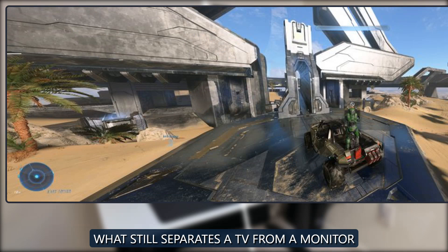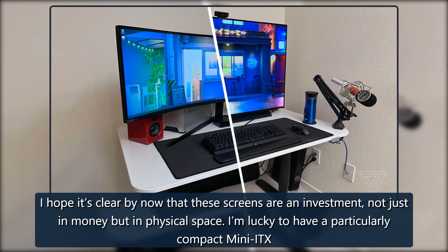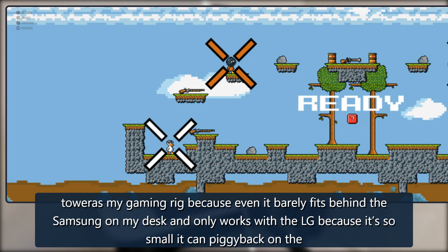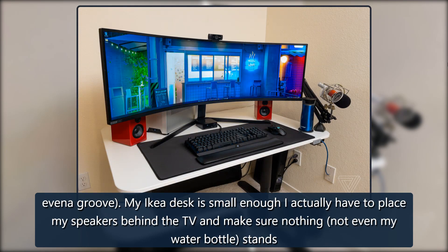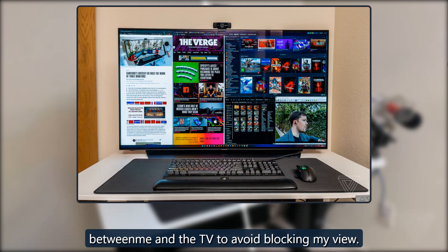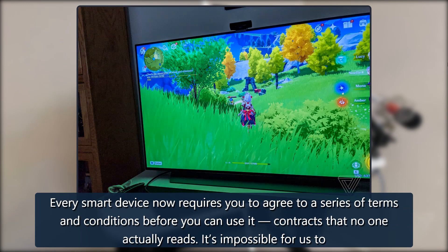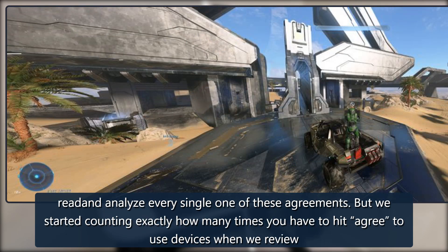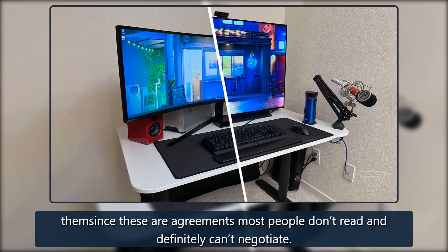It should be clear by now that these screens are an investment not just in money but in physical space. I'm lucky to have a particularly compact mini-ITX tower, because even it barely fits behind the Samsung on my desk. With the LG I have to awkwardly loop my keyboard cable around the TV stand, since there's no cable management or groove. My IKEA desk is small enough that I have to place my speakers behind the TV. Both devices can be used without clicking through any agreements, and you can download firmware for the Neo G9 on a PC without agreements.